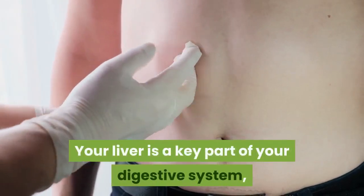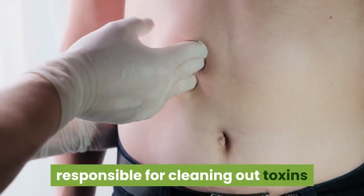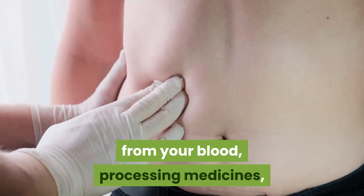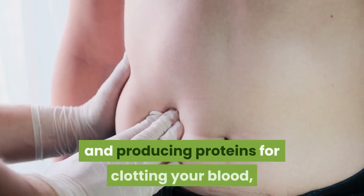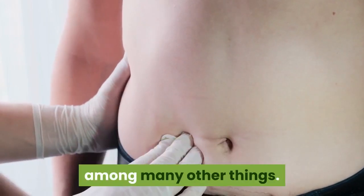Your liver is a key part of your digestive system, responsible for cleaning out toxins from your blood, processing medicines, producing bile, helping you digest fat, storing glucose and producing proteins for clotting your blood, among many other things.